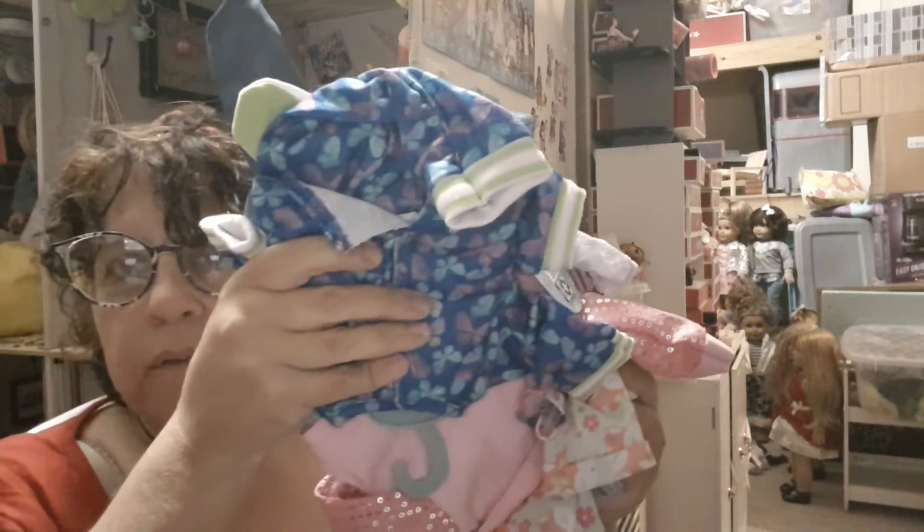Hey everybody, guess what? I found more My Life As outfits at my Walmart. Not a lot, so I got a small little My Life As haul, so here we go.